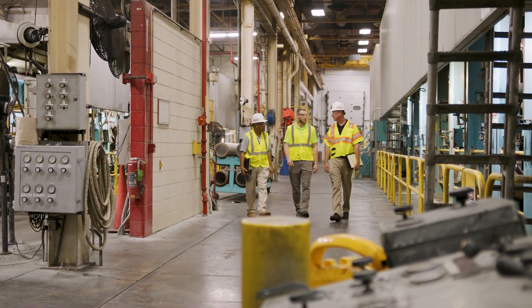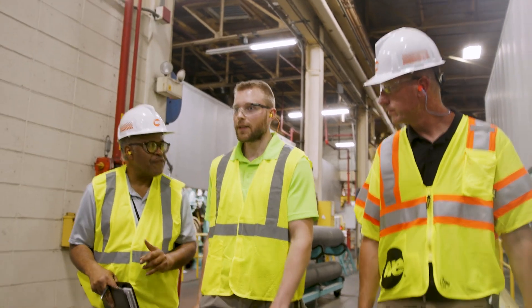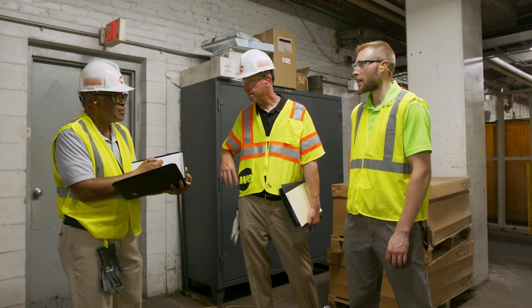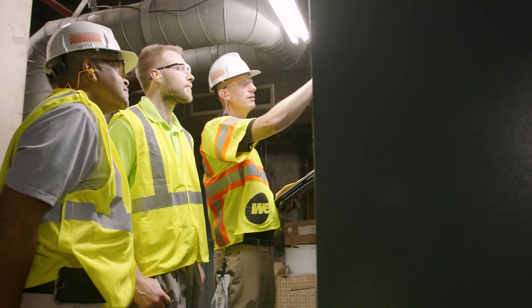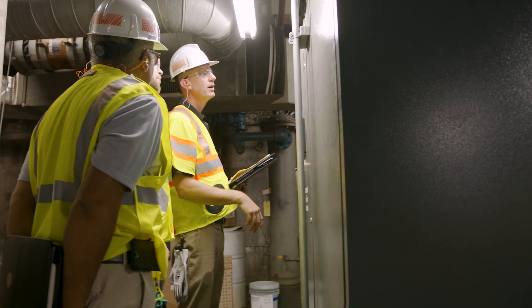After this discussion, the assessment continues with a walkthrough of the facility. This will take one to two hours depending on the size of your facility. During the walkthrough, we will be assessing lighting, processes, and equipment, including heating and cooling equipment, focusing primarily on the things that use the most energy.